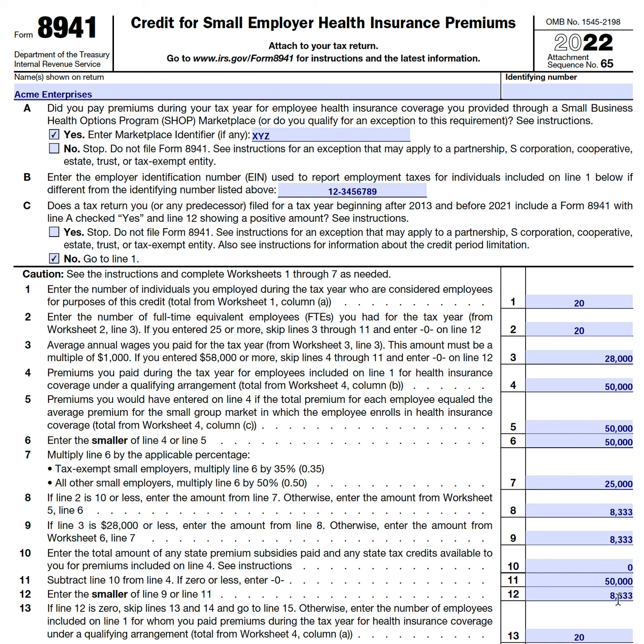Let's get into the nuts and bolts of this one-page form. As we proceed, there will be references to each of the worksheets. Even though I've completed all calculations offline, when we get to a part that mentions a worksheet, I'll pull it up and lightly walk through the calculation. At the very top of the form, you'll complete your name as shown on the tax return and then your employer identification number.